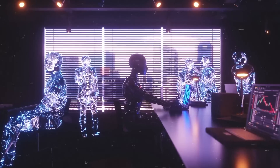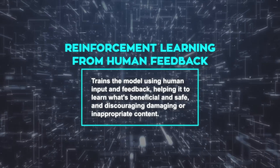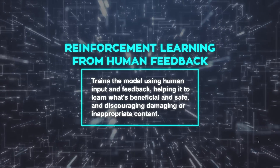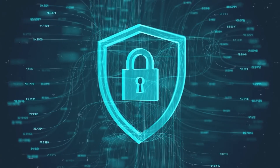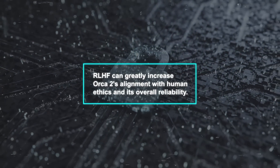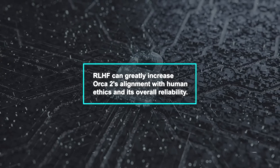To improve Orca 2, one strategy could be using reinforcement learning from human feedback (RLHF). This method trains the model using human input and feedback, helping it learn what's beneficial and safe, and discouraging damaging or inappropriate content. Unfortunately, Orca 2 doesn't currently employ RLHF or similar safety measures — an absence that should be addressed, as RLHF can greatly increase Orca 2's alignment with human ethics and its overall reliability.